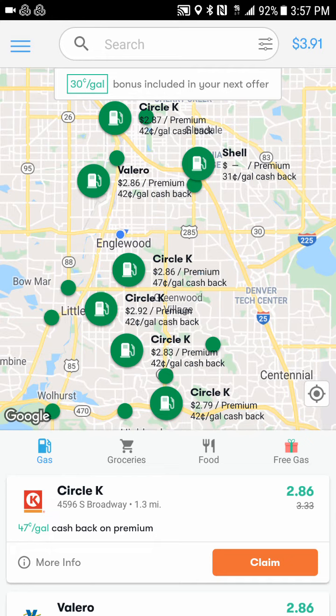They offer many locations that do this. Being in Denver, you'd think there would be more options, but there aren't that many gas stations around here. I actually tried downloading it a long time ago and there was nothing in the area, so I kept deleting it — but I downloaded it again and found there were actually a couple of gas stations around. They are growing, which is a great thing.